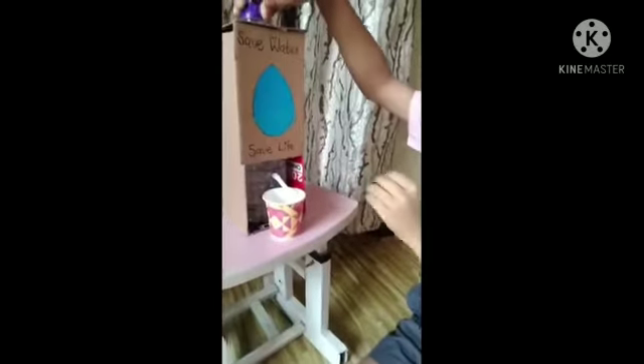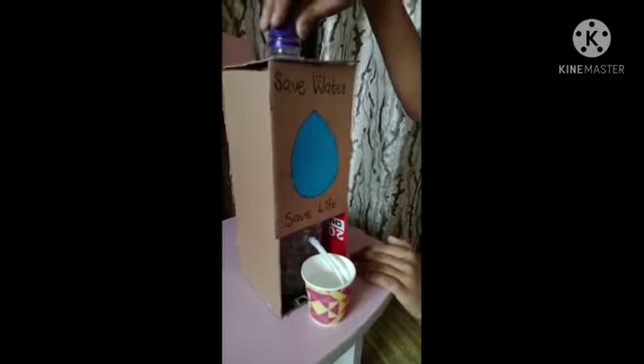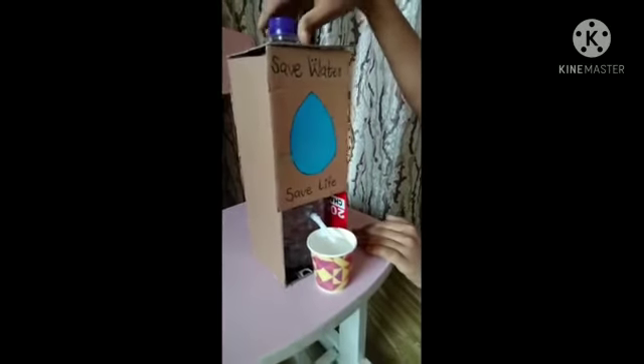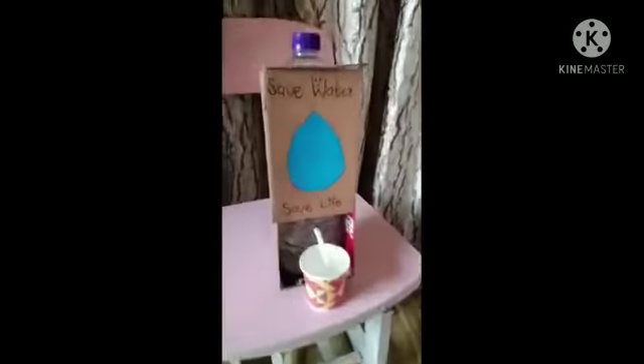Air is all around us and air is a gas. This bottle is full of water. As I open the lid of this bottle, slowly air enters into this bottle.